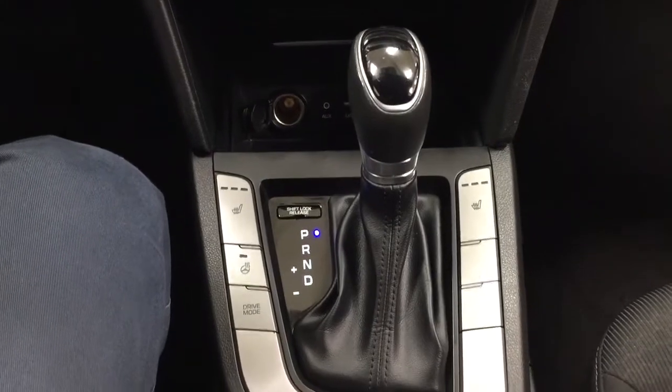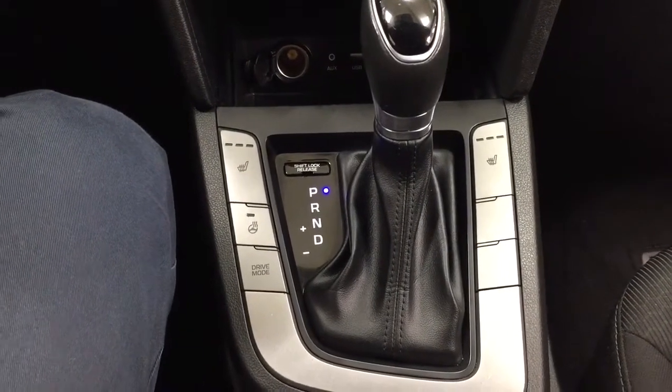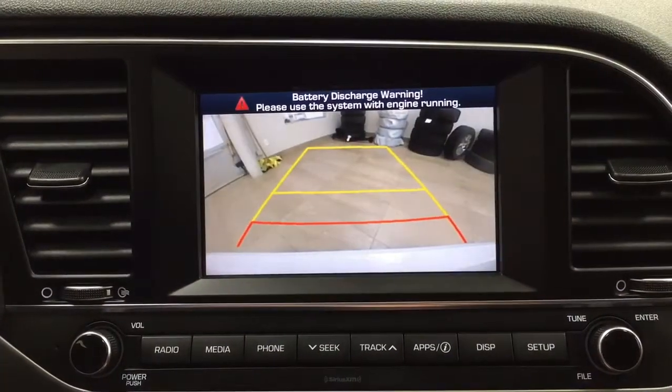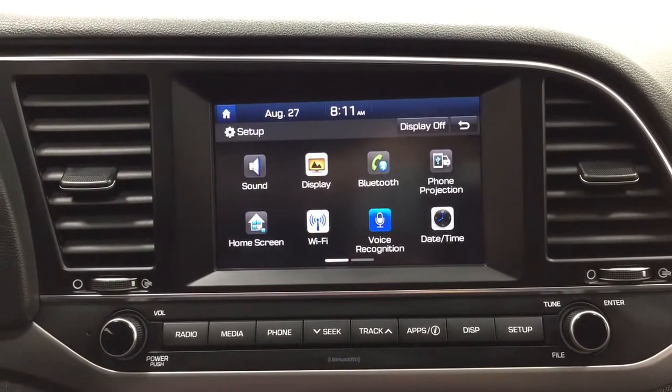It's mated to an automatic transmission with your heated seat controls for your driver and passenger, and heated steering wheel. And then if we take a closer look just at the backup camera, as you can see, you have those nice guiding lines in there, making things much easier for you when you back into a stall.